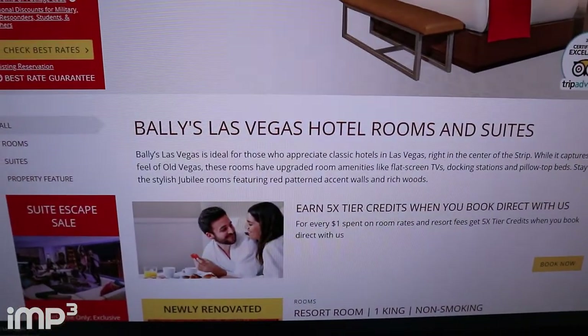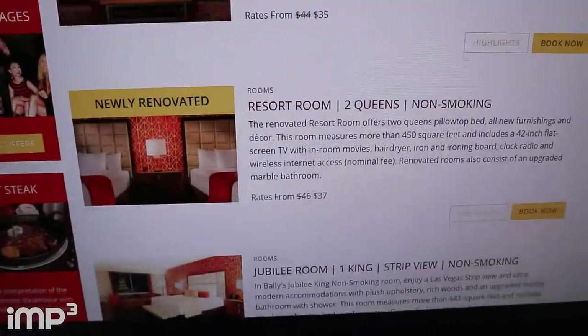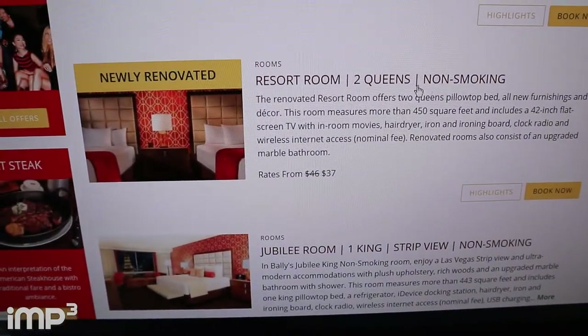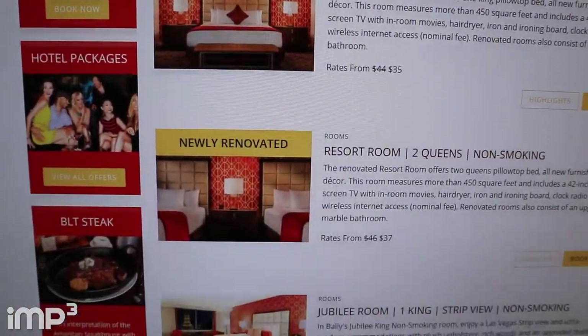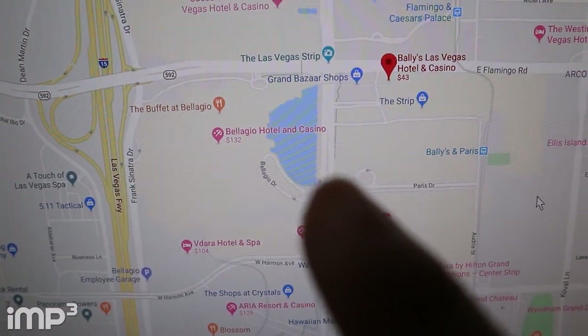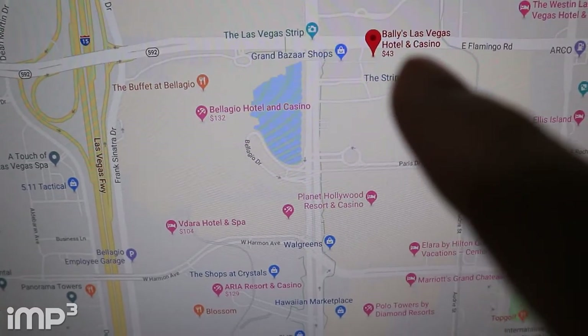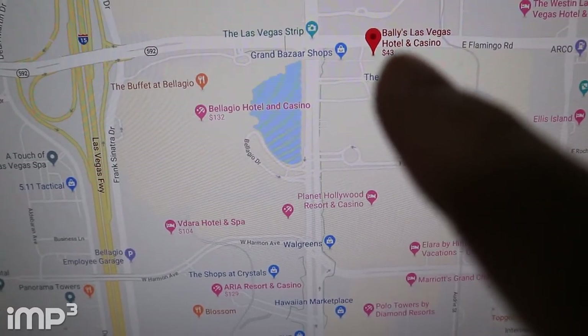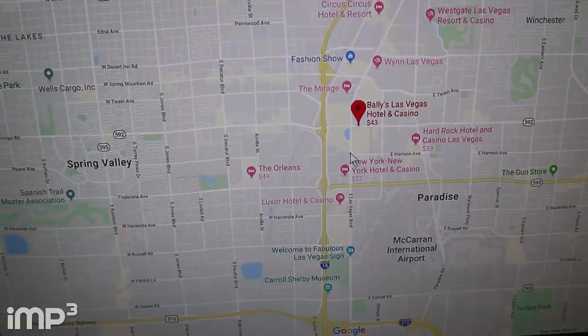I booked one of the newly renovated rooms — it's the resort room, two queens, non-smoking. I obviously don't want a smoking room. I will vlog it when I get into the hotel. The Bellagio's Hotel and Casino is right there and that's where the fountain is — they play the fountain shows regularly on the Vegas Strip. Bally's Hotel and Casino is right there and that's where I'll be staying. I'm right in the middle of the Strip which is great.